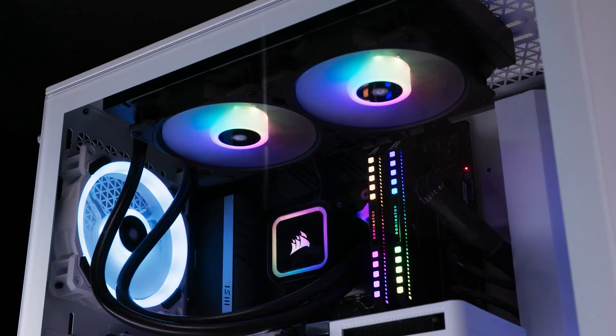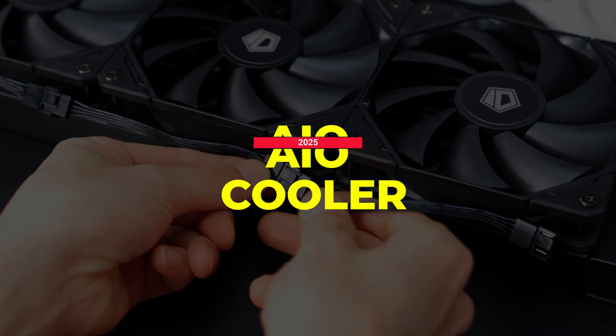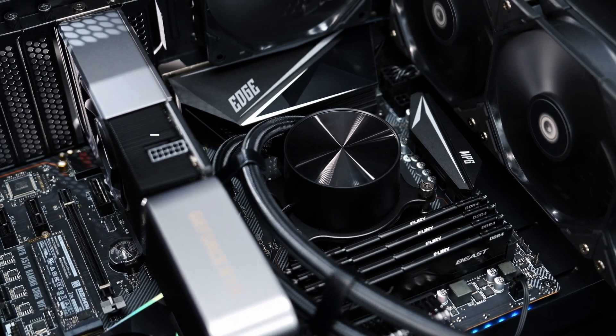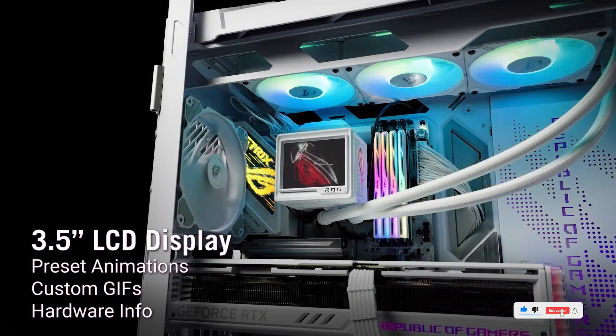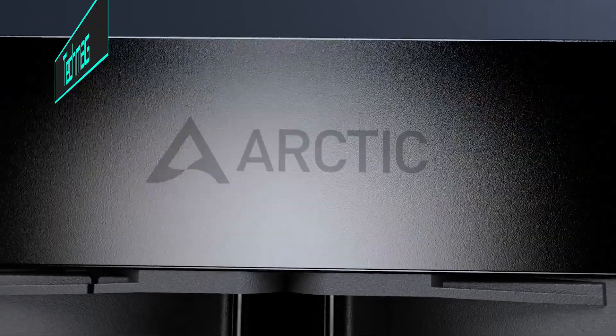If you're looking to keep your gaming rig cool under pressure, you're in the right place. Today, we're breaking down the best AIO coolers of 2025 — from ultra-silent designs to models packed with RGB, LCD screens, and serious cooling performance. Let's get into the coolest options out there, literally.